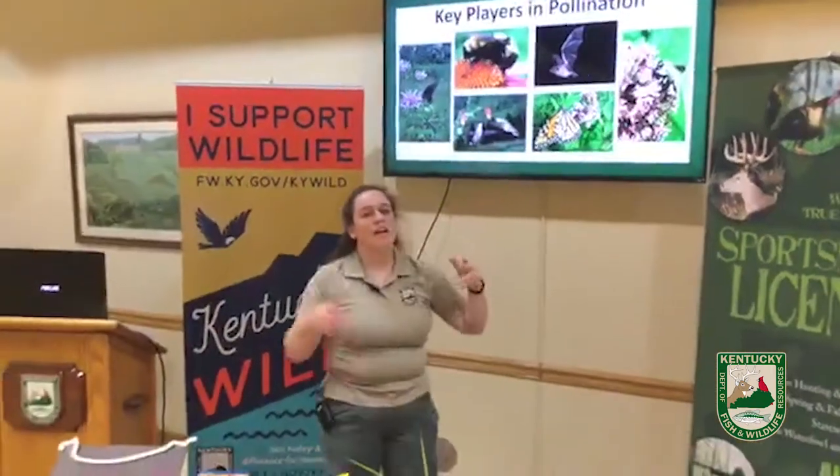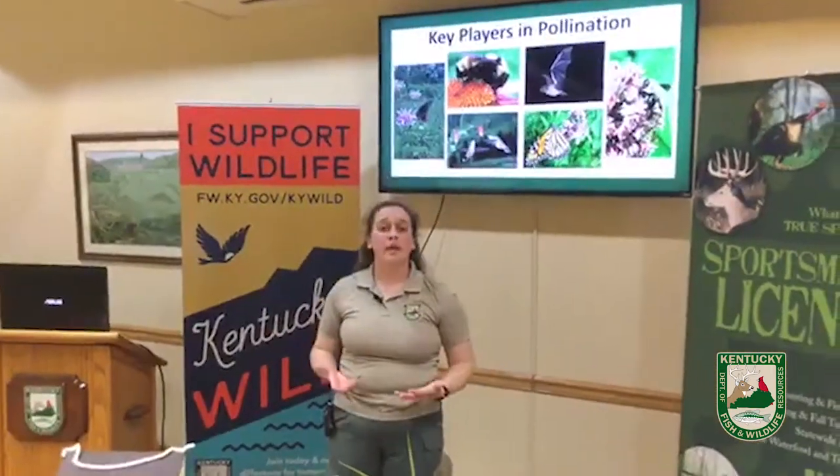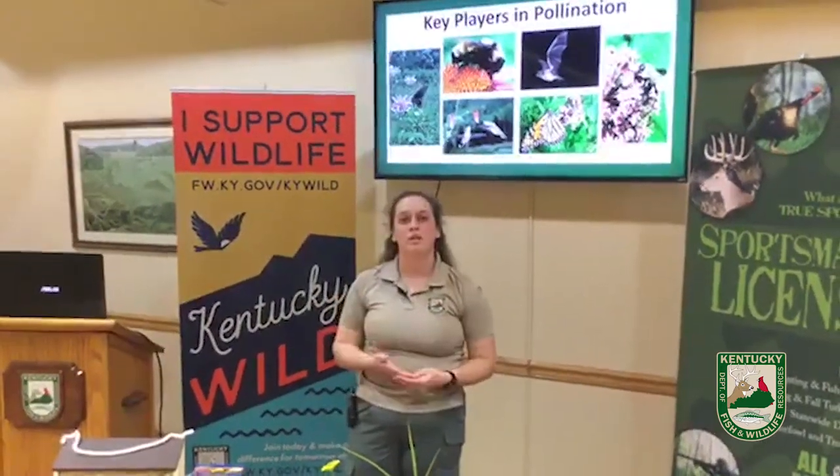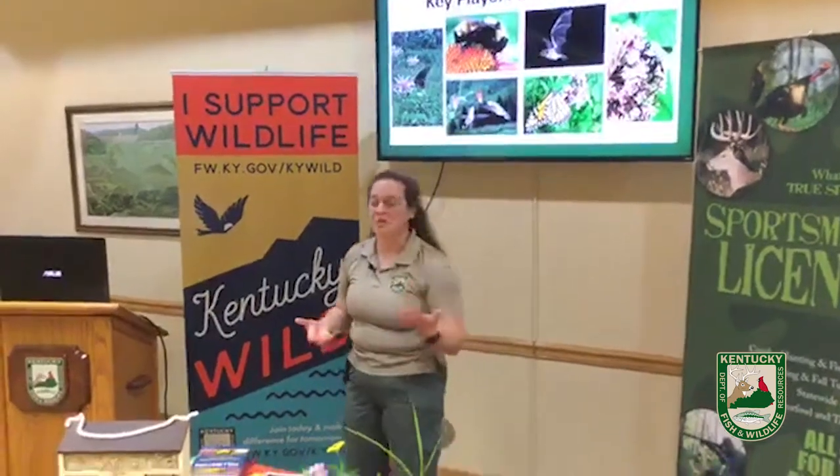Wasps, hummingbirds — it all just depends where you're located. But worldwide we have about 200,000 species that are considered pollinators, which is really, really good.